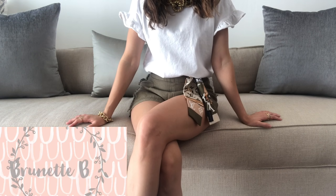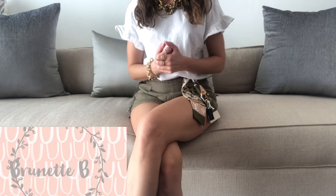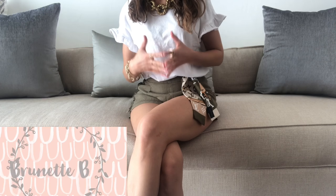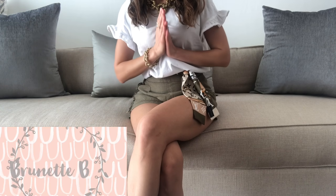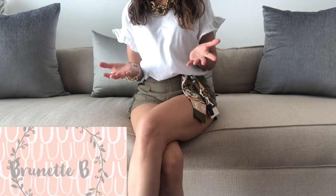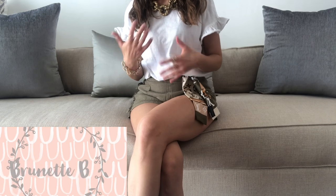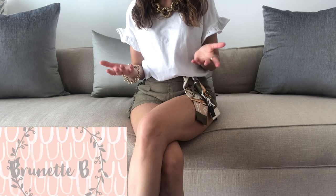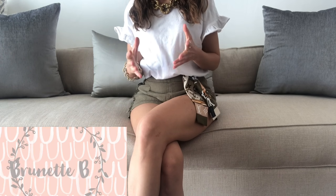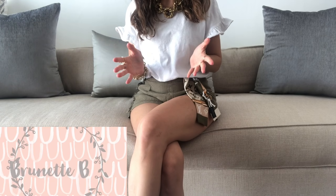Hi guys, welcome back to my channel. I really hope you're having a wonderful day and everyone's safe at home. Today I come at you with a very requested video — I asked on my YouTube channel which content you'd like to see next, and most of you said you'd like to see my most used bags. I really try to rotate my bags as much as I can, but I do have some favorites that I tend to use more than others.